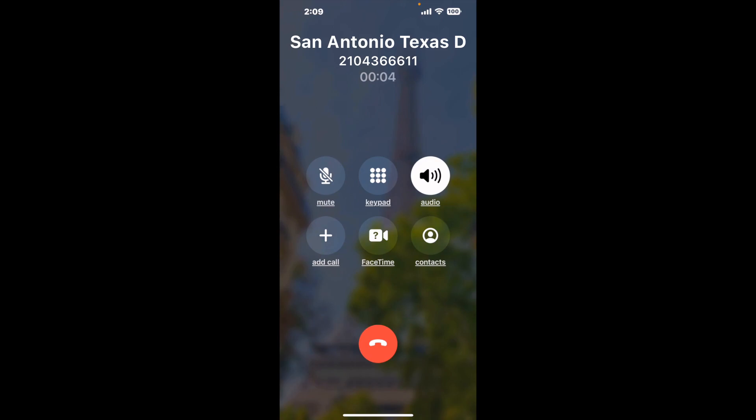When it detects an agent, it'll send the call to your phone. Here is Claimer sending me a call back from San Antonio Texas DMV with an actual agent on the line. It is a paid version, but it definitely works. You can see a lot of reviews with a quick Google search. Let me know in the comments how it worked for you.